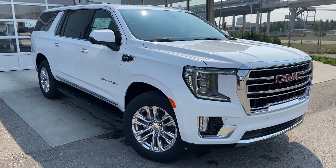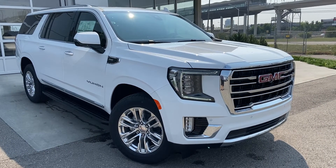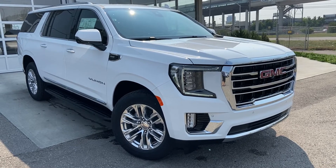Thank you for taking the time to watch this brief walk-around video on the brand new 2021 GMC Yukon XL. For any questions or inquiries, please contact our sales team.